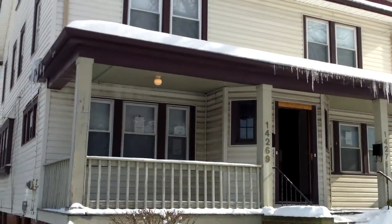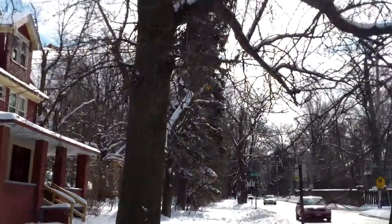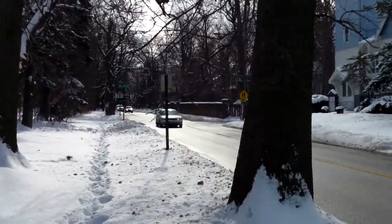One four two six nine Superior — update at Archon. I've got a great update here for you on this great house in a great neighborhood.